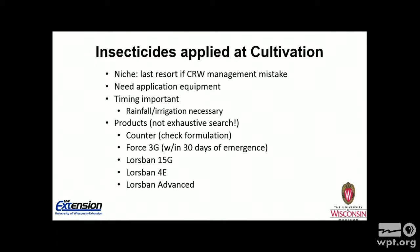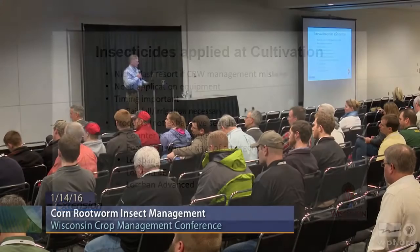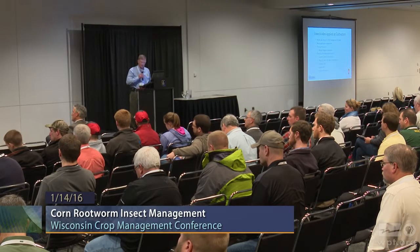Insecticides applied at cultivation — that's a last resort niche. If by chance someone didn't put any protection down, whether it was a Bt hybrid when there should have been one, these insecticides applied at cultivation can offer some control. You'll need the correct application equipment, timing will be important, and you'll need adequate rainfall or irrigation to move that insecticide down into the soil profile. Some products are labeled for that. The take-home point is this is a last resort — if something didn't work, you ran out of insecticide, something like that.